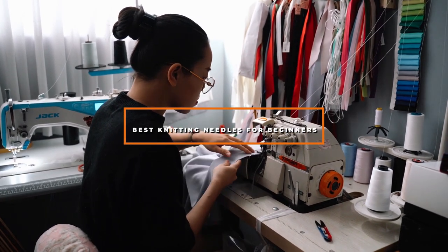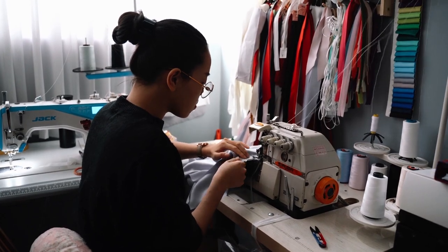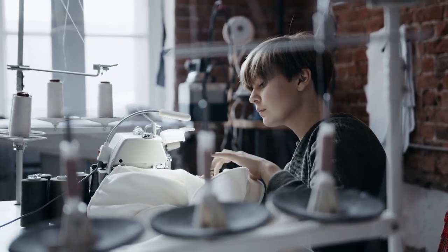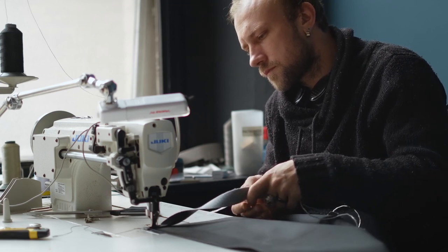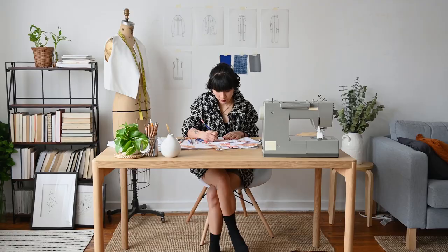Hello guys, in today's video we're going to check out the best mechanical sewing machines this year. I made this list based on my personal opinion, and I've tried to list them based on their price, quality, durability, and many more. To find out more information about these mechanical sewing machines, you can check out the description below. If you want to get the best quality mechanical sewing machine according to your needs, then watch the video till the end, and then decide to buy.